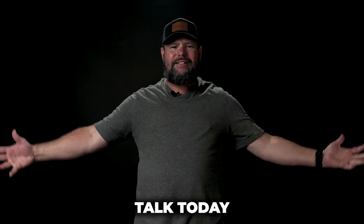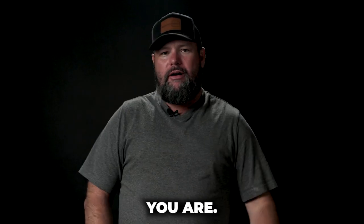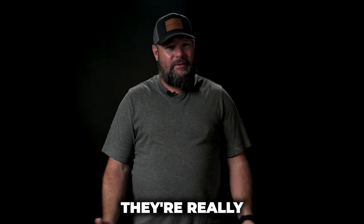What's up Outlaw Nation? Let's talk today about the best caliber to go aoudad hunting, or barbary sheep. Depends on where you are. I think most people are calling them aoudad. All the old school guys are calling them barbary sheep, but everybody likes them. They're really fun to shoot.